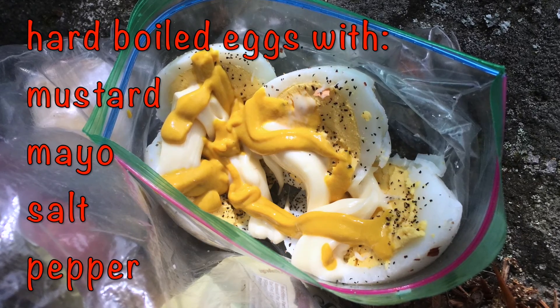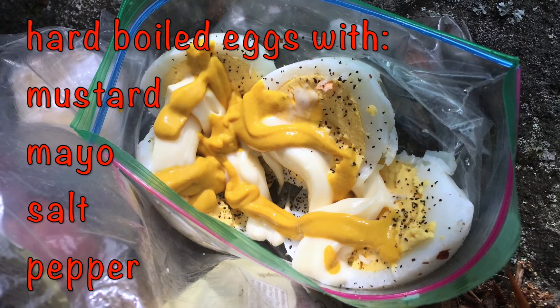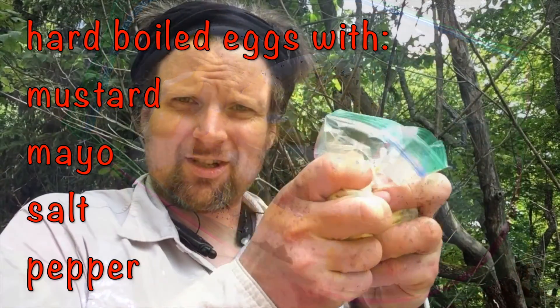Once you have all those ingredients in a Ziploc bag, you can just mash it all together — mustard, mayonnaise, salt and pepper — with your hard-boiled eggs. That's looking pretty good, perfect for spreading on a Triscuit or a piece of bread or a tortilla if you like.